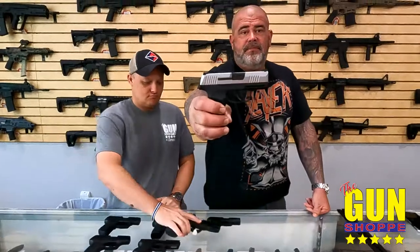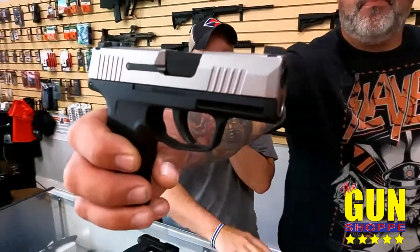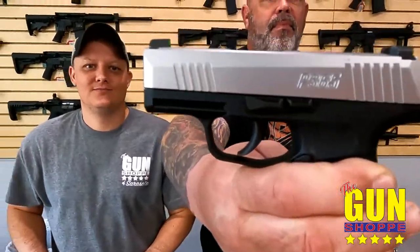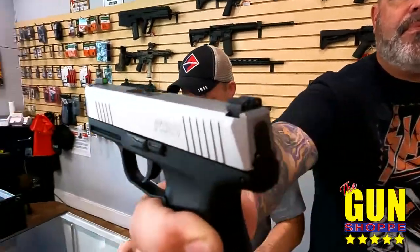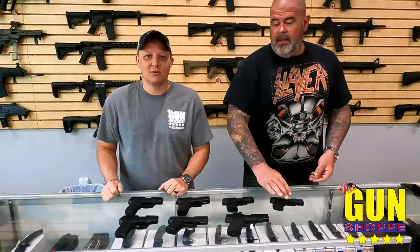We've got the stainless one now, the two-tone. El Stainlesso — which is Spanish for stainless. Well, I know you were bilingual. Multi-bilingual at all.